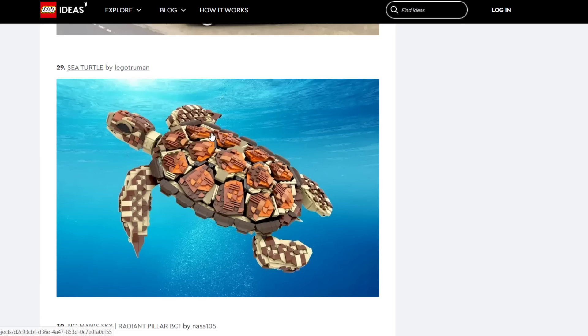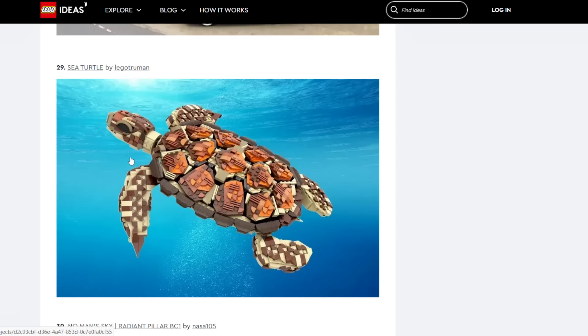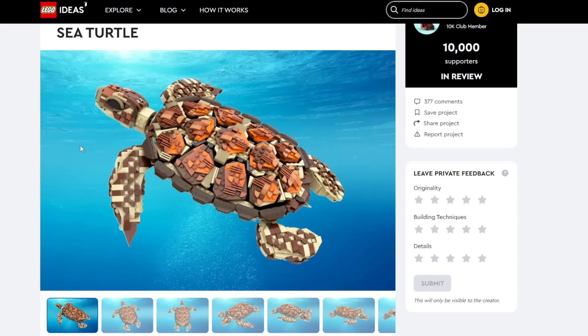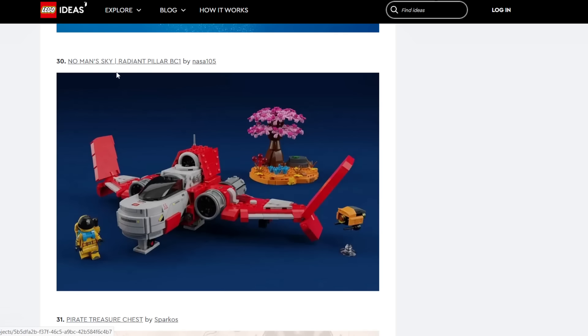Sea Turtle — I really like the shading here done with different shades of bricks and plates. I'm trying to think of the biggest overlap — maybe the LEGO Disney 100 set with the Finding Nemo characters. The design is a gorgeous sea turtle. I think something like the Crocodile Hunter one has a little bit more edge to it. That's not to say this is impossible. Low possibility but not impossible.